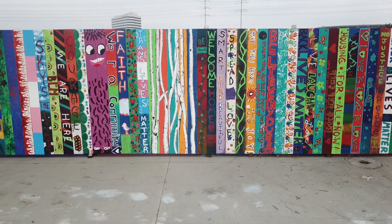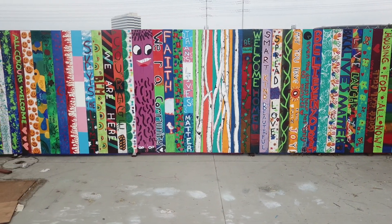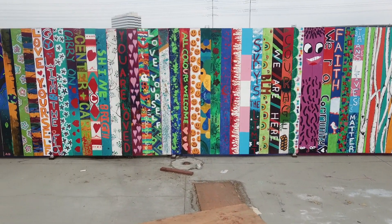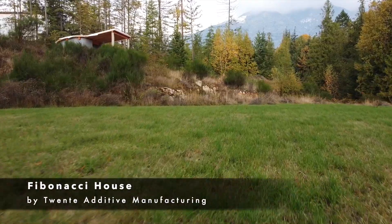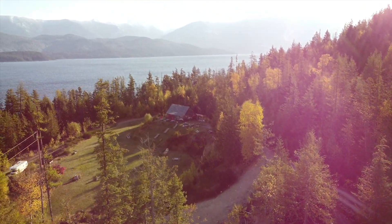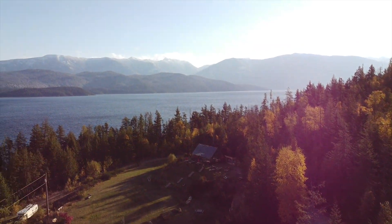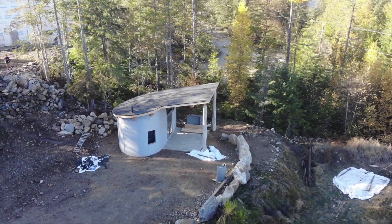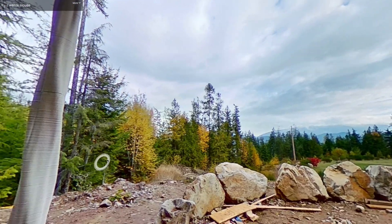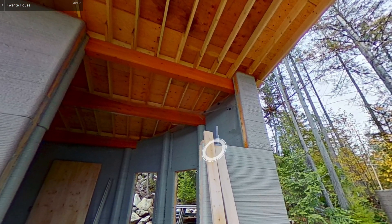Without further ado, we'll start with one that I saw myself in Nelson, British Columbia, Canada. Here's an image of the 3D printed Fibonacci house by Twente Additive Manufacturing. This 3D printed shelter is in the shape of the Fibonacci sequence or a Fibonacci spiral. This is a 360 video I was able to take with a camera while I was there.